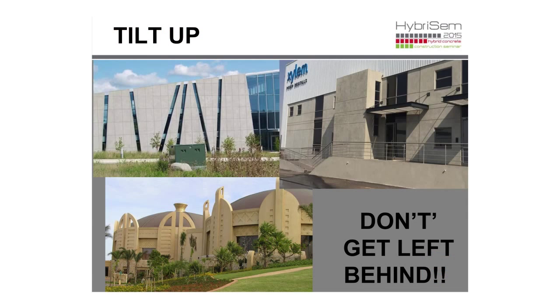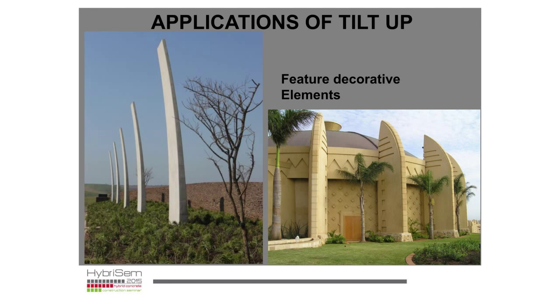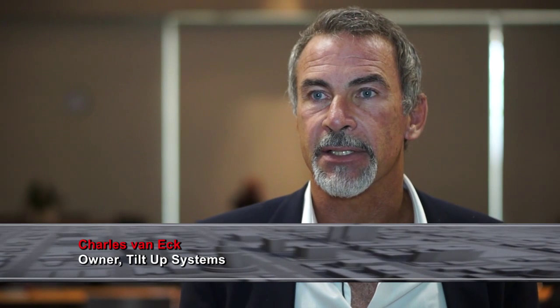Basically, tilt-up involves large precast concrete elements that are cast on site and then erected using a mobile crane — so it's very similar to precast but there's no transport involved. In South Africa it's gaining momentum at the moment and growing, but it's still very much in its infant stages here.